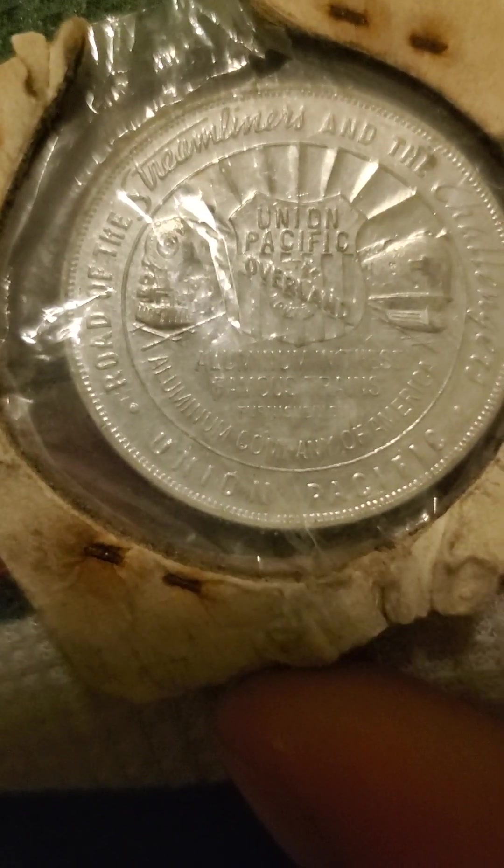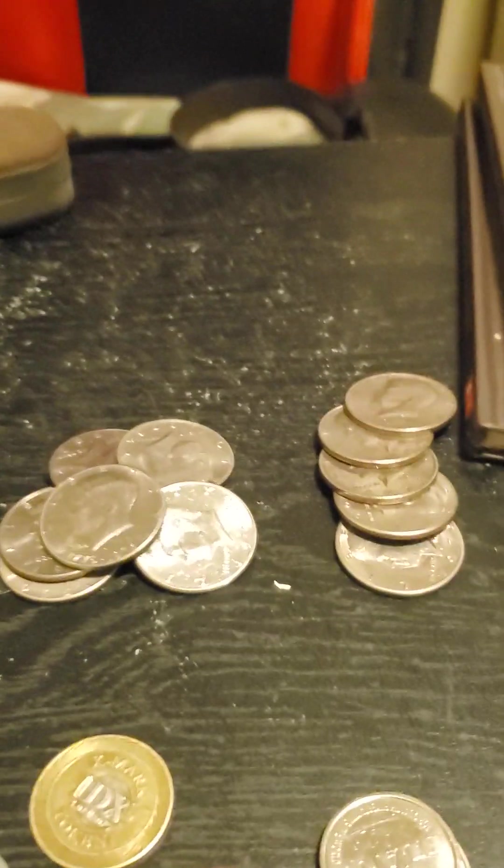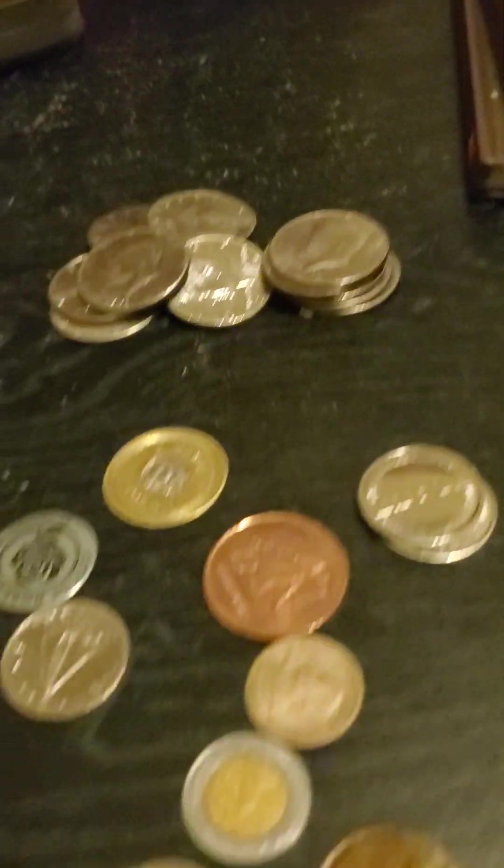Let me see — I think that's upside down. There we go. Union Pacific, Overland. Some kind of exhibition coin — aluminum, featuring famous trains — from the Aluminum Company of America. And I think that's everything. Some more 50 cent pieces back here. That's everything for now. Thank you.